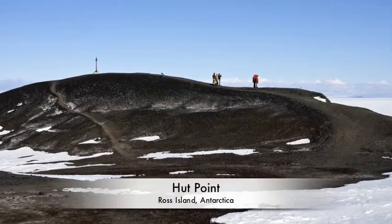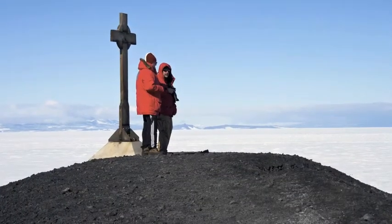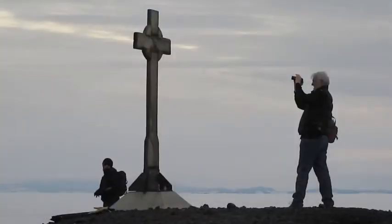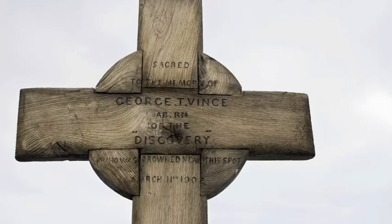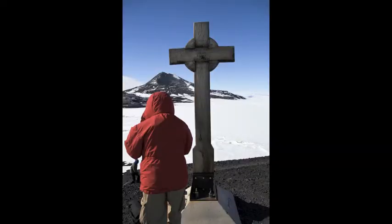A short walk from the hut is Vince's Cross, atop a little hill overlooking McMurdo Sound. The cross honors George T. Vince of the British ship Discovery, who drowned near here on March 11, 1902. We owe a debt of gratitude to these early scientific explorers — one can hardly imagine how they survived in the harshest climate on Earth.